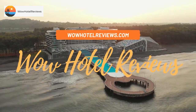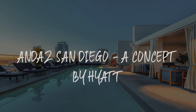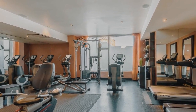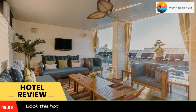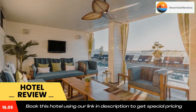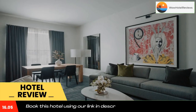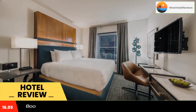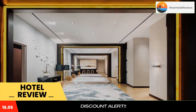Hello guys, welcome to Wow Hotel Reviews. Today I am reviewing Andaz San Diego, a concept by Hyatt. It's a five-star hotel. Please use our Booking.com link in the description to book the hotel and get special pricing. Some of the most popular facilities are a swimming pool, parking, free Wi-Fi, pet-friendly family rooms, and a bar. Located in the Gaslamp District, Andaz San Diego is 0.9 miles from the San Diego Convention Center.